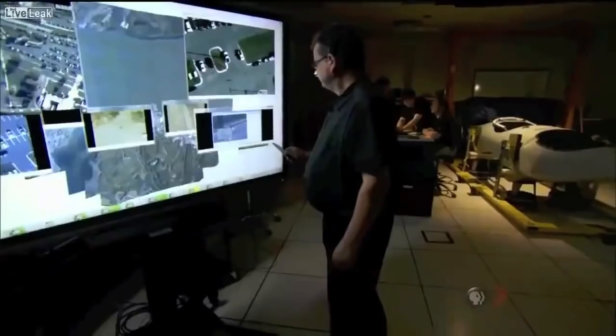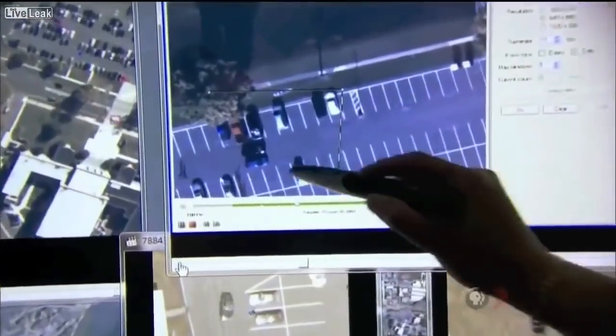So you can go back and say, I would like to see what happened at this particular location three days, two hours, four minutes ago, and it would actually show you exactly what happened as if you were watching it live.